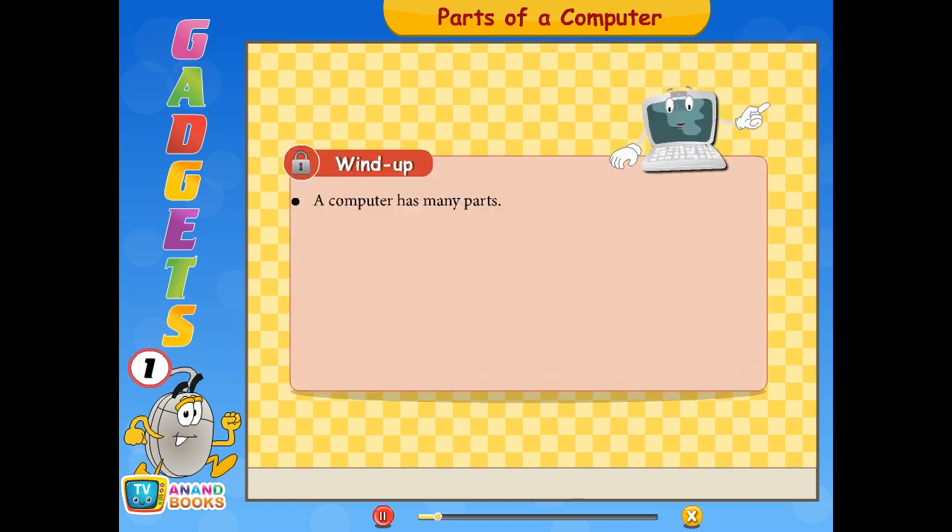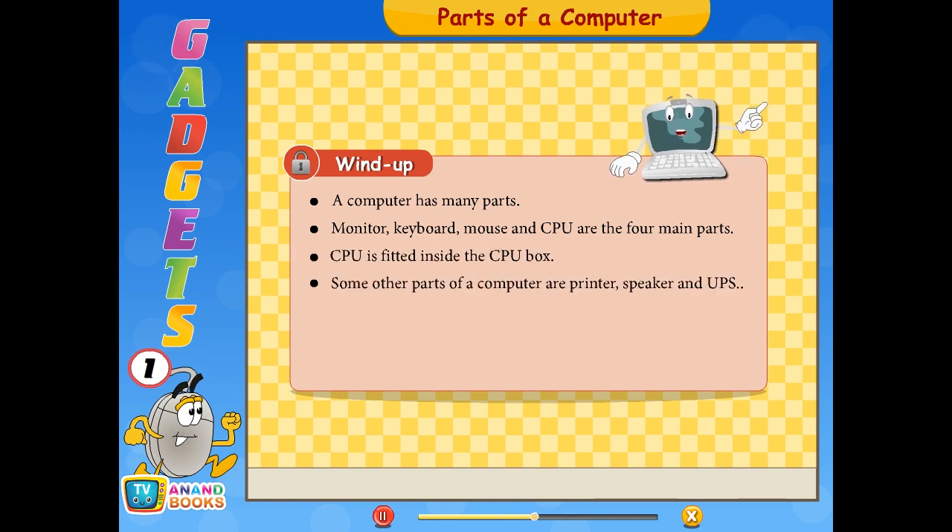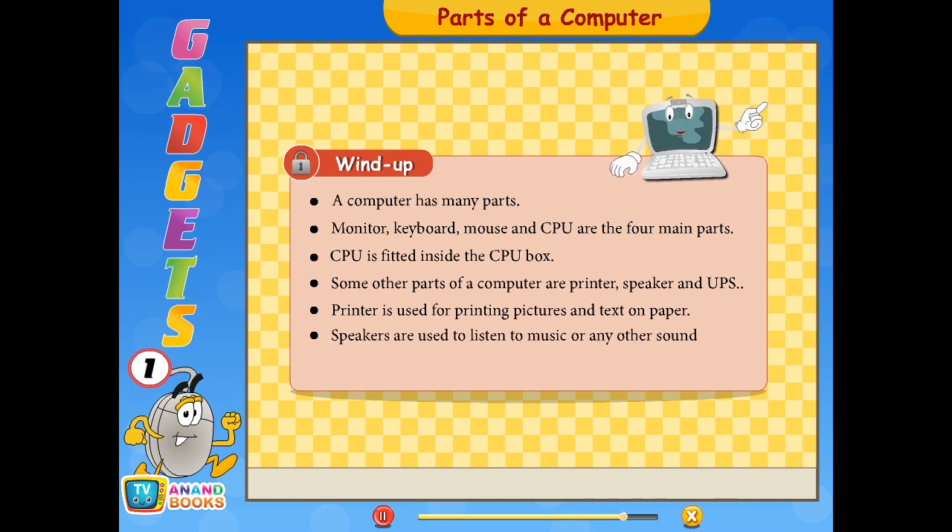Wind up: A computer has many parts. Monitor, keyboard, mouse, and CPU are the four main parts. CPU is fitted inside the CPU box. Some other parts of a computer are printer, speaker, and UPS. Printer is used for printing pictures and text on paper. Speakers are used to listen to music or any other sound.